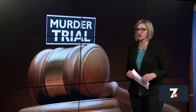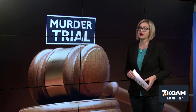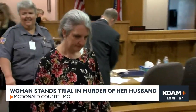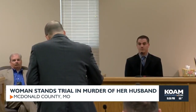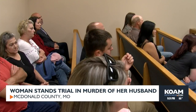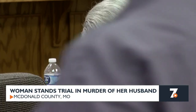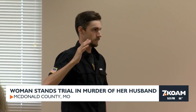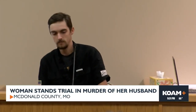Today was day two in the murder trial of Dawn Wynn, who prosecutors say shot and killed her husband Harold Wynn in November of 2021. Authorities say Dawn Wynn shot Harold Wynn while he was sleeping in a fifth wheel camper. She was arrested not long after and bonded out to live with her mother in Pea Ridge, Arkansas, while awaiting trial. But in August of 2022, she wrote a suicide note and ran away. She was found in Indiana six months later and now stands trial facing charges of first degree murder and armed criminal action. The trial is expected to last one more day.